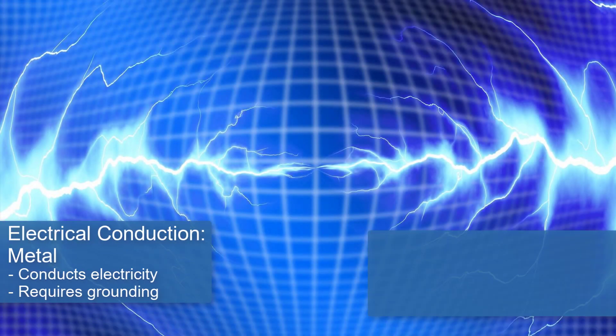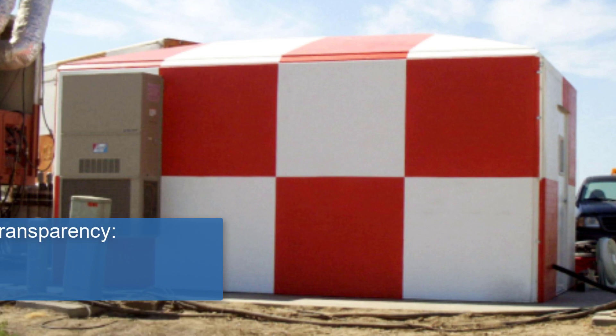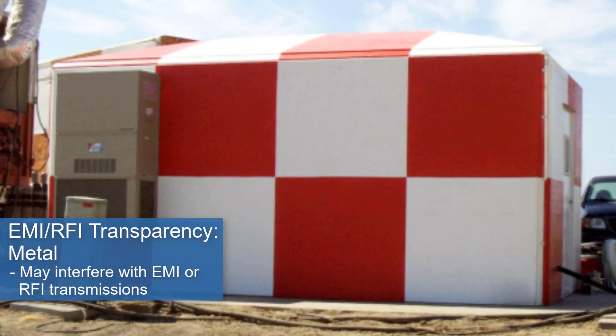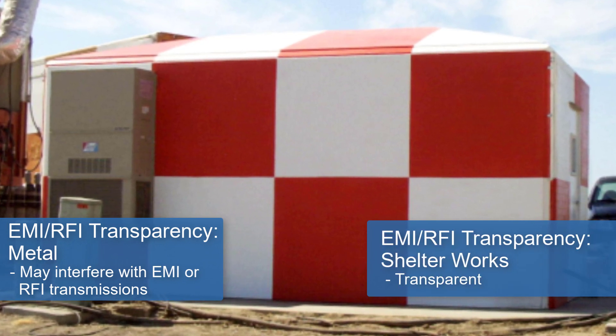A metal building also conducts electricity, but a Shelterworks Fiberglass building will not. Steel or aluminum may interfere with EMI and RFI transmissions, but Shelterworks Fiberglass construction is both EMI and RFI transparent.